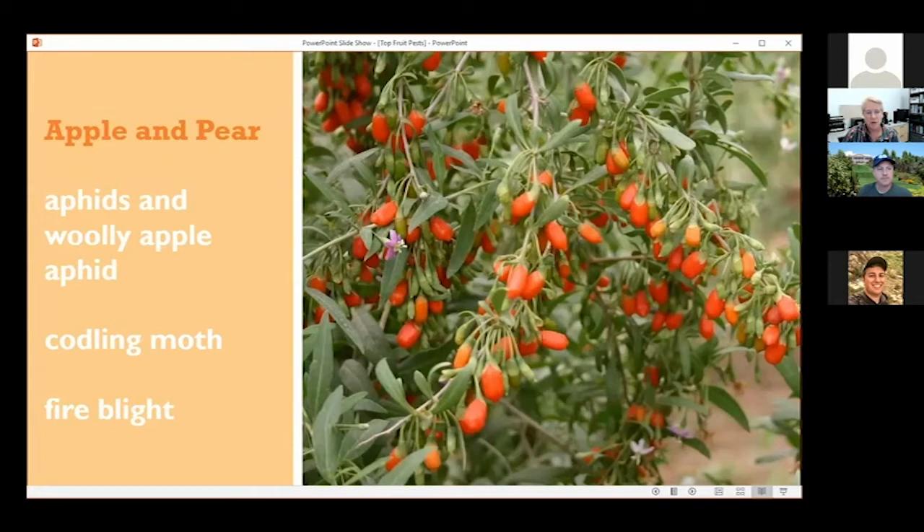For apple and pear, I'm going to talk about aphids and I'm going to include woolly apple aphid with that discussion because that's one I'm getting more and more calls on lately. I decided to include that, and also codling moth.